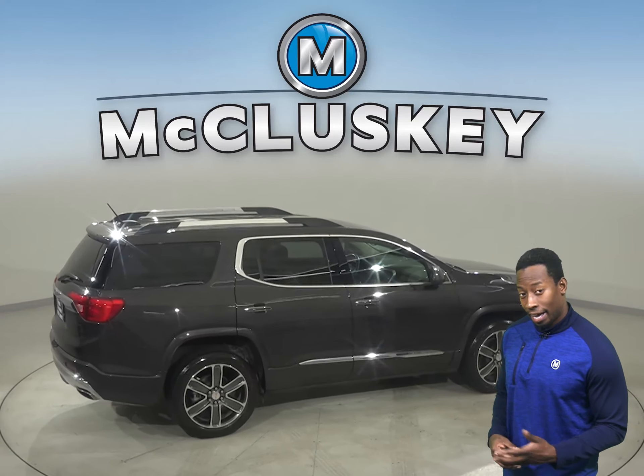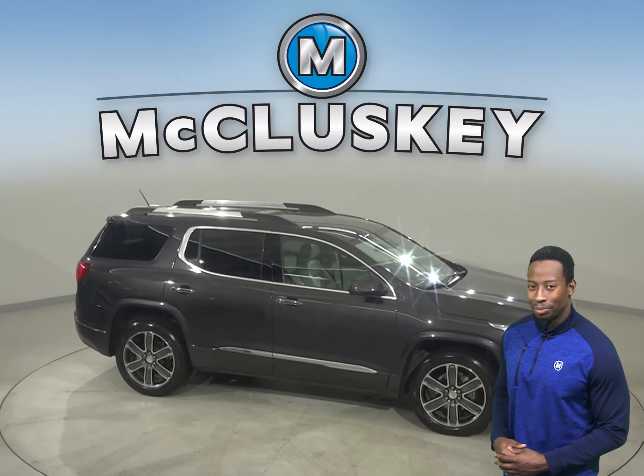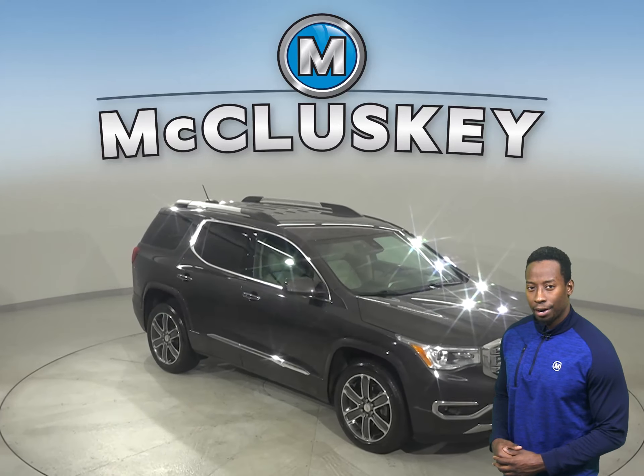This GMC Acadia has passed our extensive 172-point inspection. It's more than ready to hit the road, and we'll even keep it reliable with our free lifetime mechanical warranty.